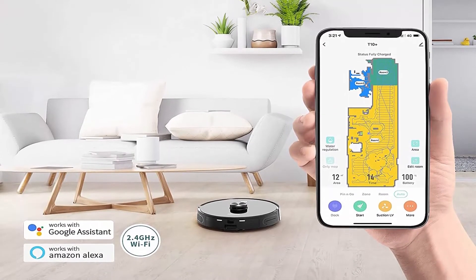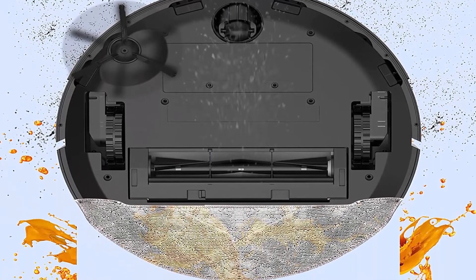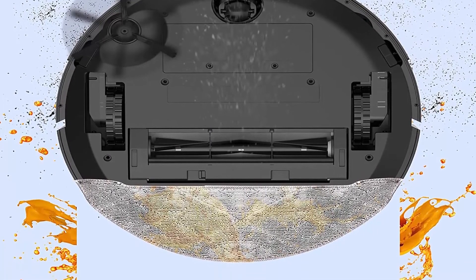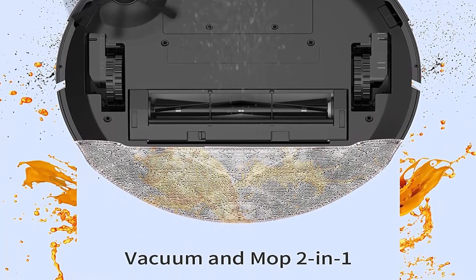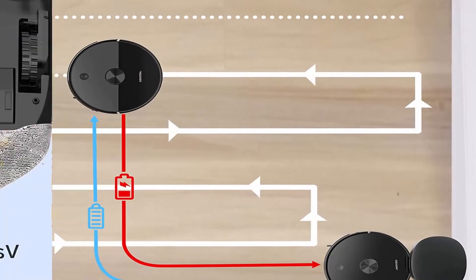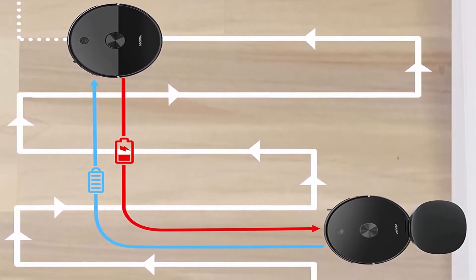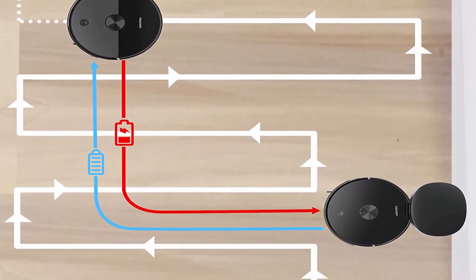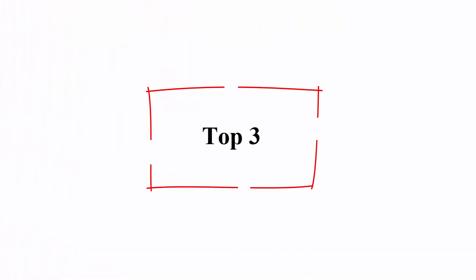Robot Vacuum and Mop Combo: customize a cleaning schedule that suits you. Different rooms can be cleaned with different suction and mopping water flow. Smart Recharging: the Aerobo T10 Plus runs up to 250 minutes on a single charge. When the battery is low, it returns to the base, recharges, and picks up where it left off. Top 3.